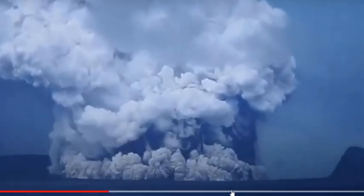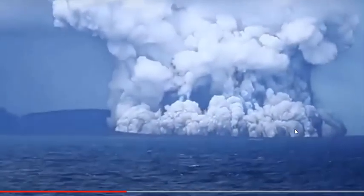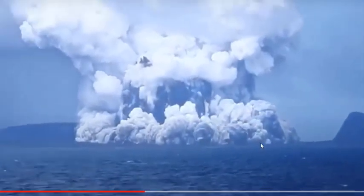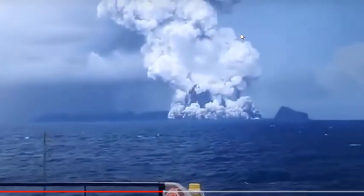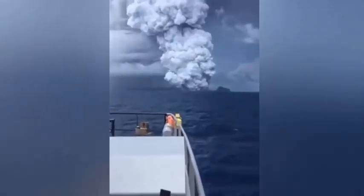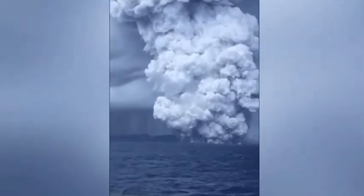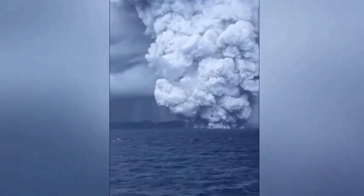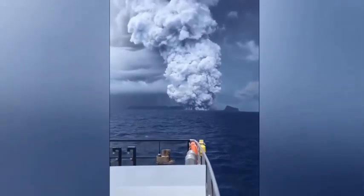This is a phreatomagmatic eruption, and you can see this fast-moving front here. This is typical of these types of phreatomagmatic eruptions — you have one front moving out forward while another one exploding vertically. This is quite spectacular. The eruption of Hunga Tonga here on the 24th alone is VEI-2, VEI-3 potentially. And luckily, some fishermen caught the initial blast here.